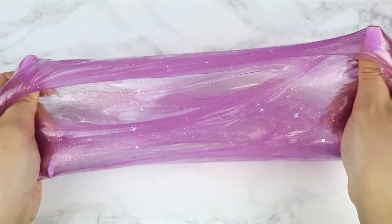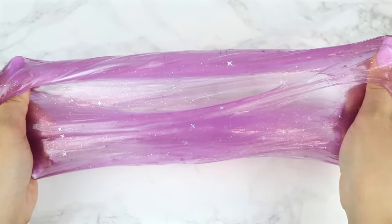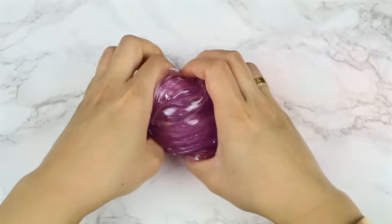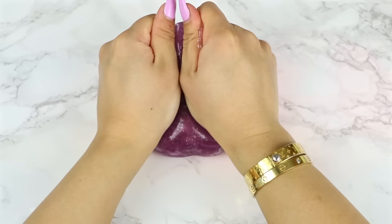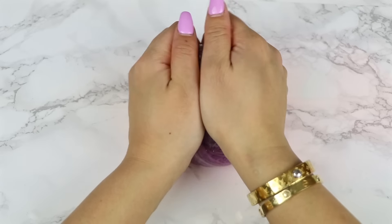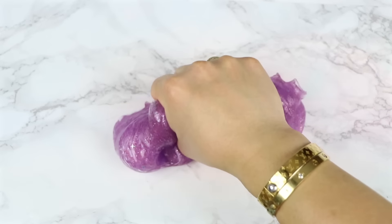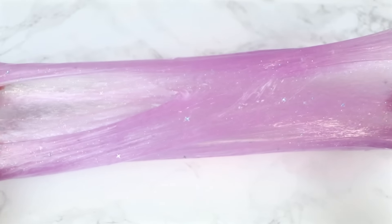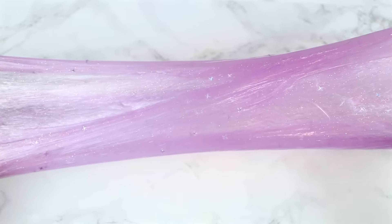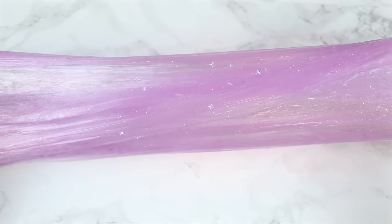I'd describe this slime as a thick jiggly slime. It's stretchy but has a little bit of an elastic feel to it when you try to stretch it, so you can't really stretch it too fast or it will rip. This clear slime feels like a coated clear slime because it doesn't feel tacky, which is amazing. It has a light scent that kind of smells like grape juice — I really like this extra slime.